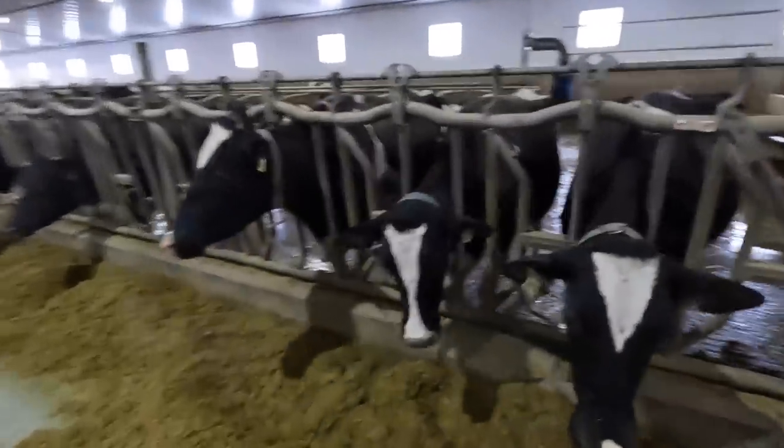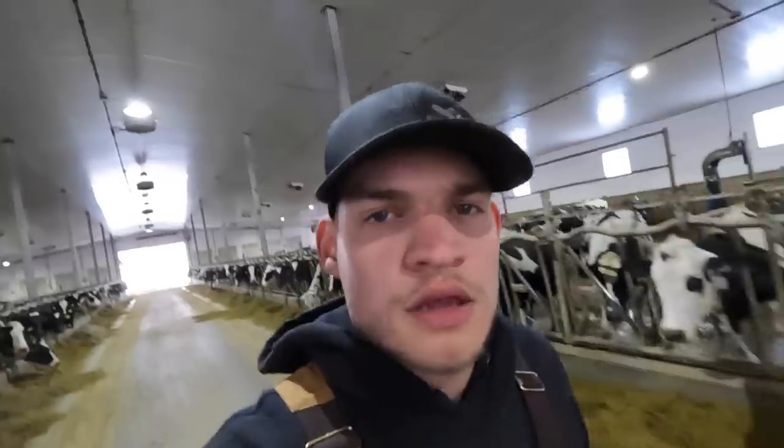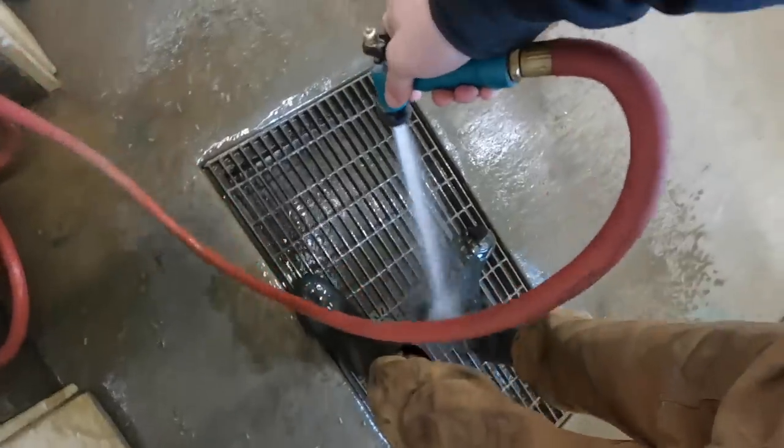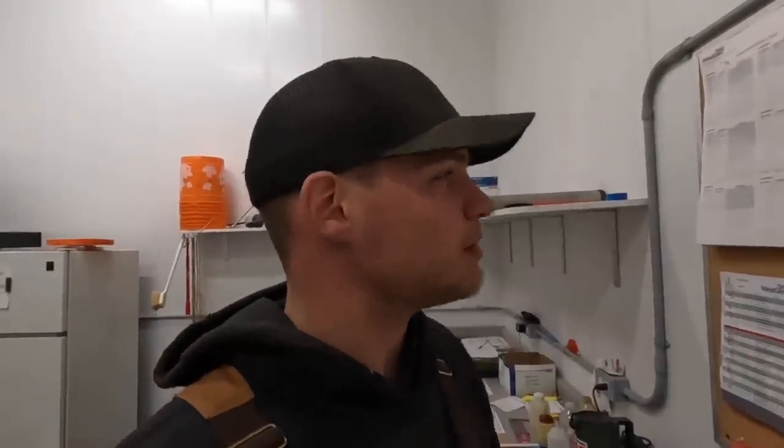There we go — 1202, that's the lady we're looking for. Now we go to the vet room and prep the semen. Since that's a red and white heifer, my mom's a huge fan of the red and white Holsteins. I've got to make sure I use a red and white bull, and the bull we're going to be using today is Ranger Red.